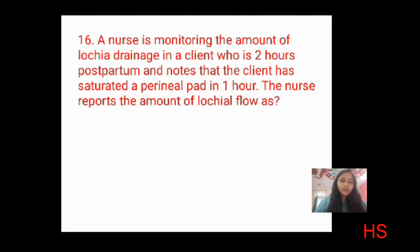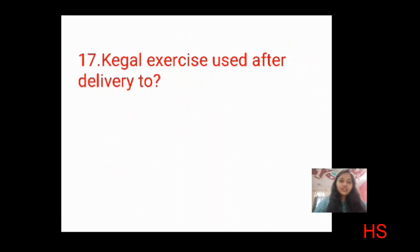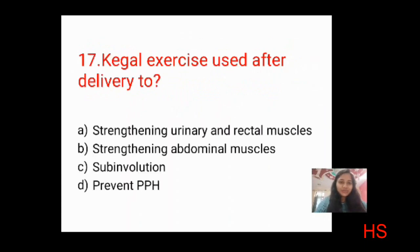Next question: a nurse monitoring lochia notes a client who is two hours postpartum has saturated a perineal pad in one hour. The nurse should report the lochial flow as? Options: scant, light, heavy, excessive. It won't be scant as that is very little; light is also not appropriate; it is saturating in one hour so not excessive. The correct answer is C: heavy.